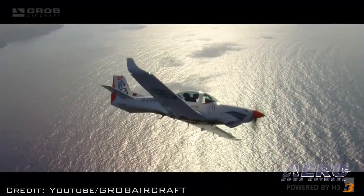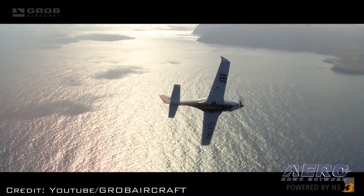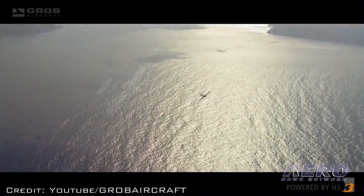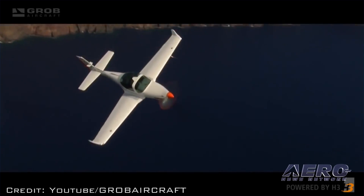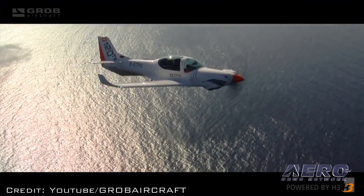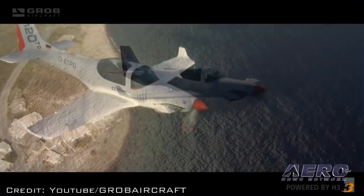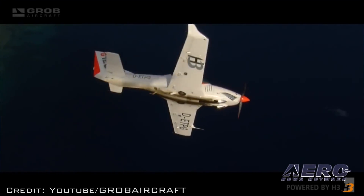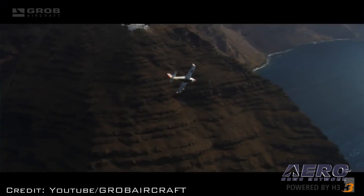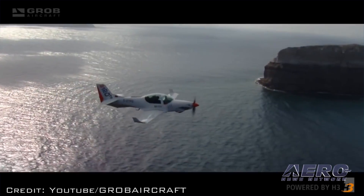Affinity Flying Training Services is delighted to announce that the Grobe 120TP, the Prefect, has achieved military release to service and is a step closer to commencing its role as the next elementary flying training aircraft for the UK Ministry of Defense. The Prefect is the first of a suite of new training aircraft due to enter service from 2017, which will support the fixed-wing element of the UK Military Flying Training System program.